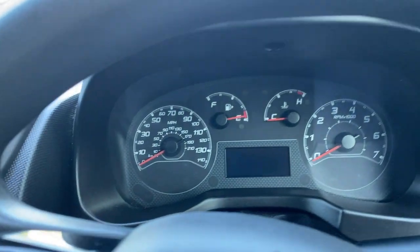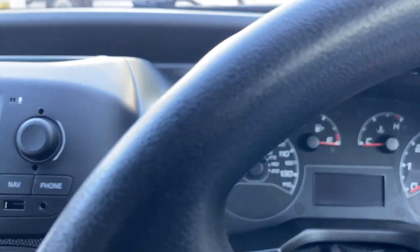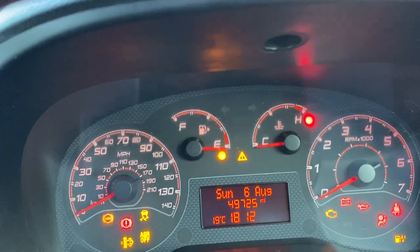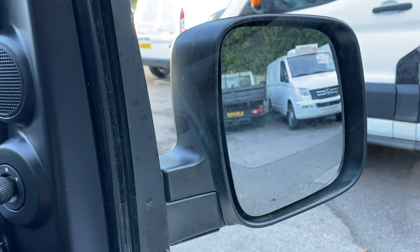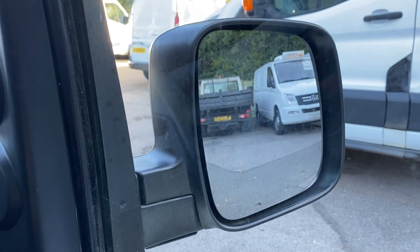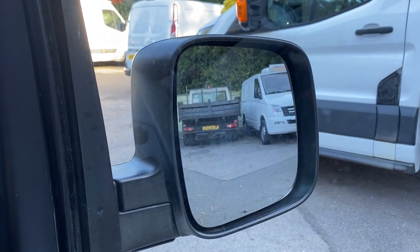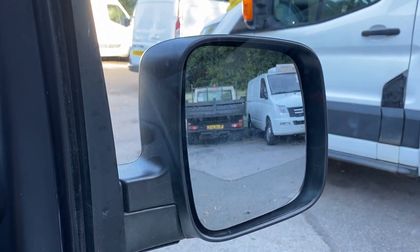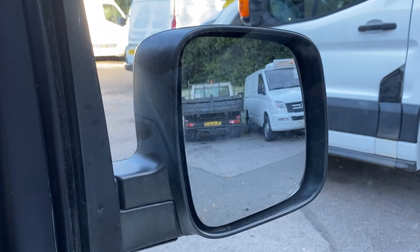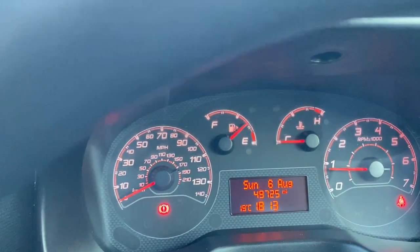The second issue to check for is turbo problems. The number one way to check this is from cold — make sure there's no smoke coming from the back of the vehicle. White smoke can be a sign that your turbo is faulty. There shouldn't be excessive smoke on startup, and when you rev it there shouldn't be any smoke coming from the vehicle. This will especially happen when it is cold.